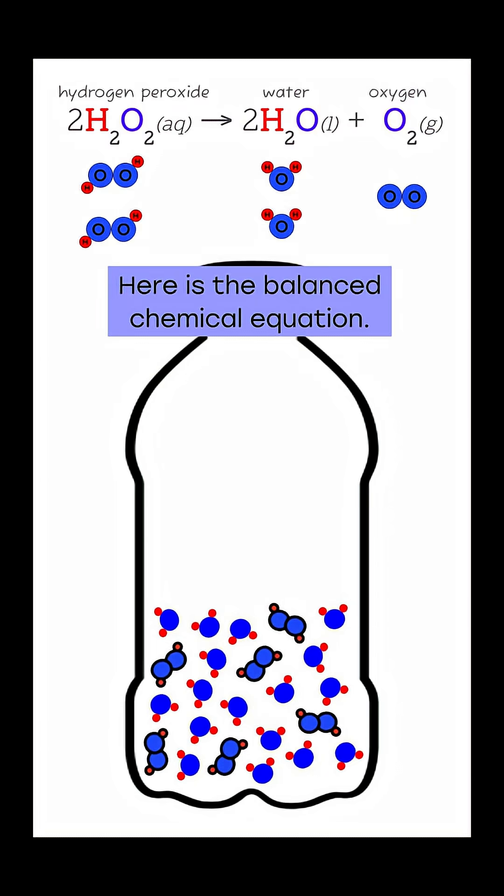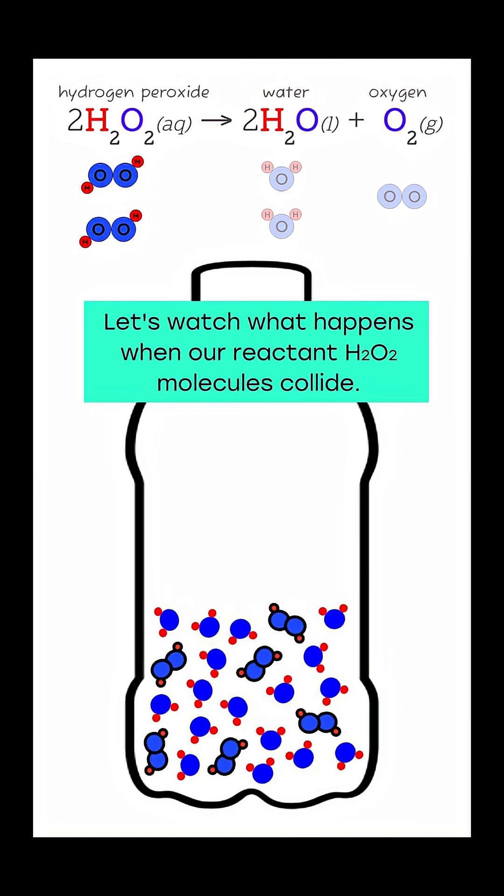Here is the balanced chemical equation. Let's watch what happens when our reactant H2O2 molecules collide.